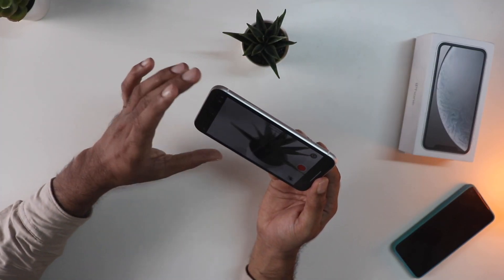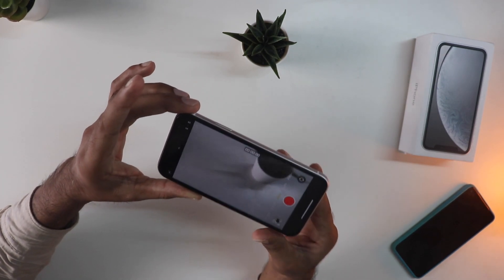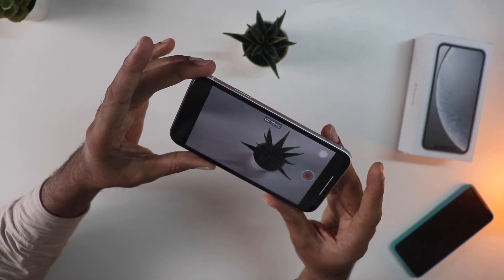So far it's been doing well and the camera is definitely pretty good in terms of video. I tried the 4K 60fps and it looked butter smooth and really, really good.